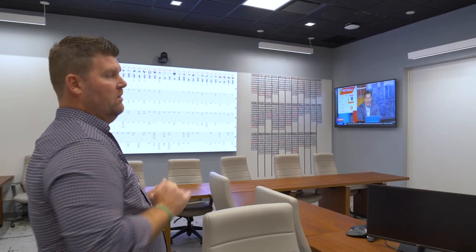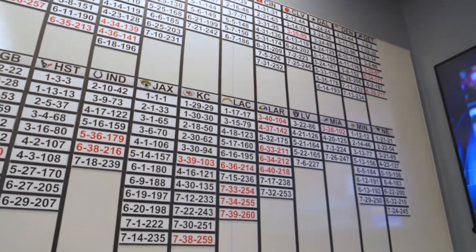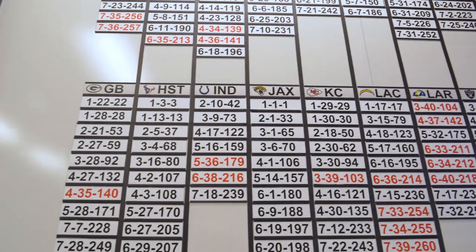Behind that wall is the actual draft board. Over to the left is the team-by-team board, and that's where we keep track of every team's picks.